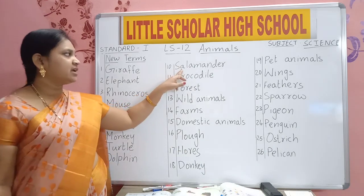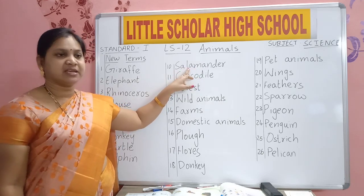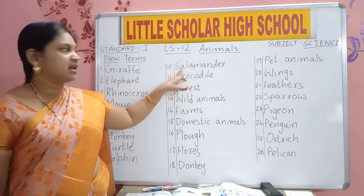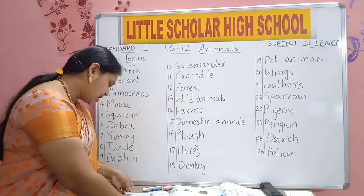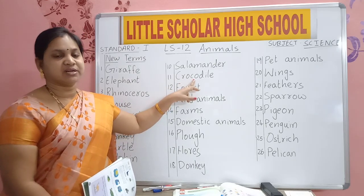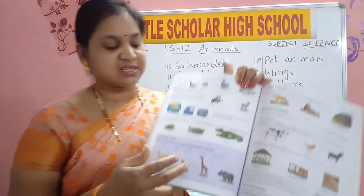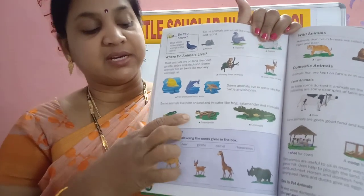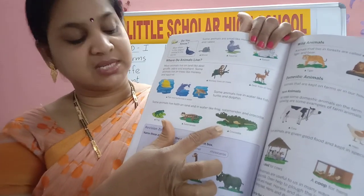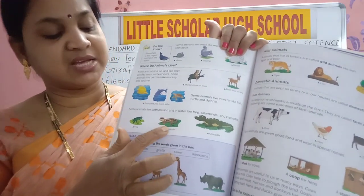S-A-L-A-M-A-N-D-E-R. Salamander. C-R-O-C-O-D-I-L-E. Crocodile. See, this is salamander — like a crocodile. And this is crocodile. This is salamander, like a lizard — big lizard.